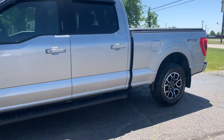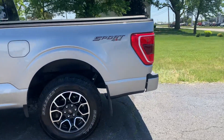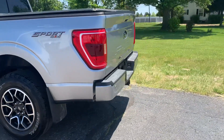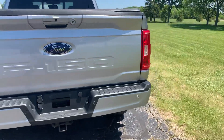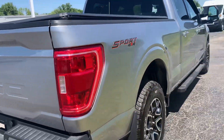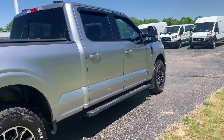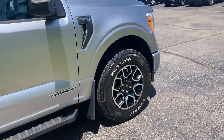This one does have running boards, rear park assist, tow package, tonneau cover. The outside's in good shape and the tires look good all the way around.